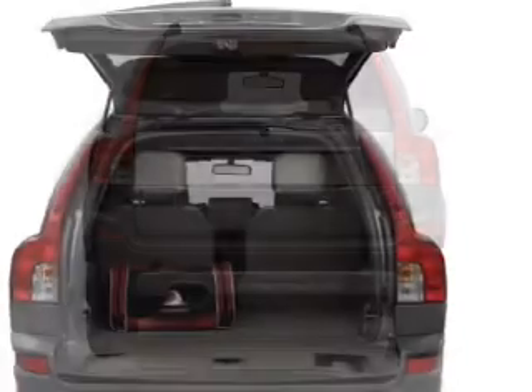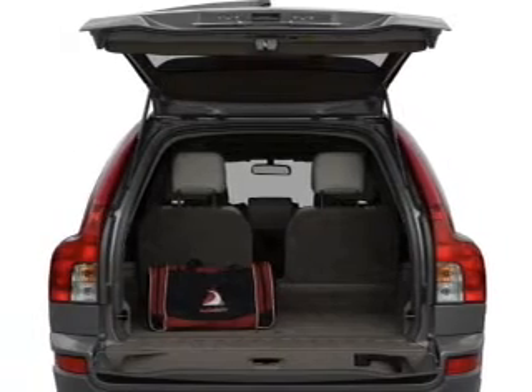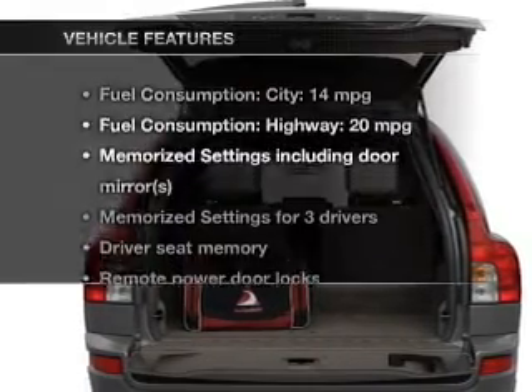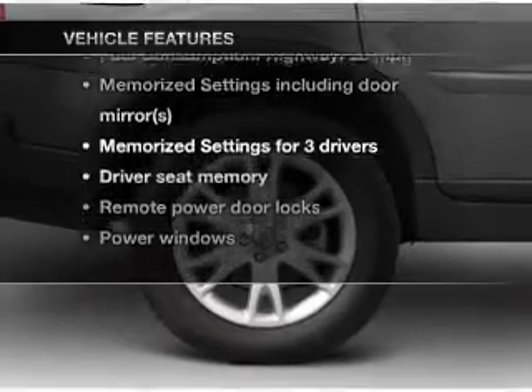Brake safely with the anti-lock braking system. The sunroof lets fresh air in. Pamper yourself with memory settings, plus enjoy these notable features that are included in this vehicle.